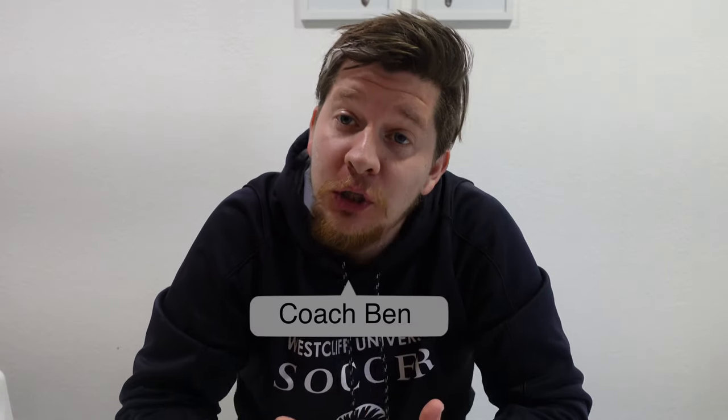Welcome back to a brand new video. My name is Coach Ben, welcome to the channel. Today's video is something slightly different than the usual coaching videos. I was inspired by Soccer Reviews For You, The Boot Wizard, and a few people on Instagram.